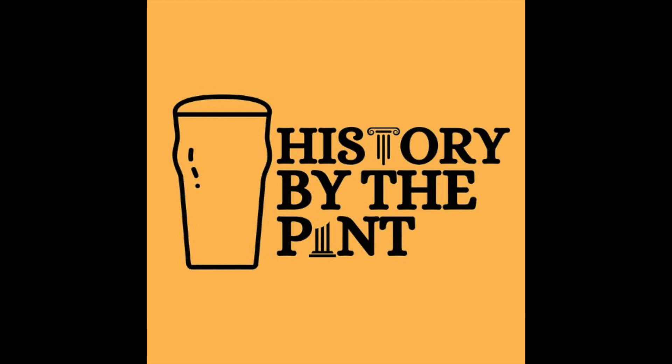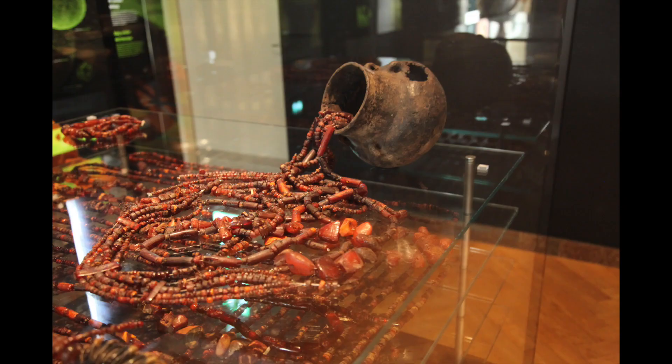For many years now, whenever Chris or I have come across an interesting amber artefact, be it during our research or on a museum visit, we have inevitably alerted Glyn, because Glyn has a long-standing fascination with this fossilised pine resin and has spent much time delving into its history. And now is our chance to find out more. So Glyn, what was it about amber that first got you hooked?